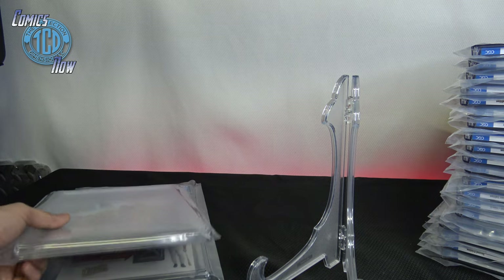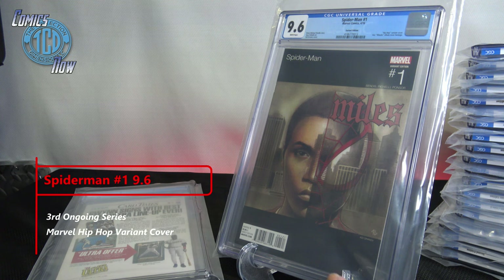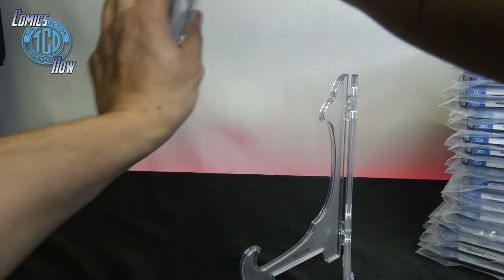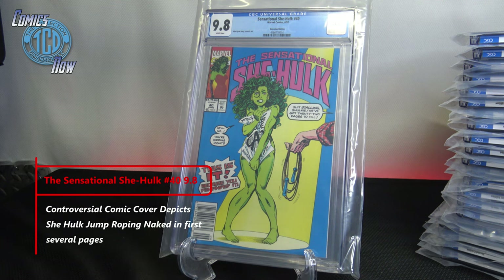Next comic — Spider-Man Miles Morales number one — not happy that it's a 9.6; I thought it was a 9.8. This is the hip-hop cover homaging Nas's 'Illmatic' album cover. Make sure you check out our videos on the Marvel hip-hop covers — they're really slick. Damn, I was really hoping for a 9.8. And the last comic — 9.8! I was really surprised with this one. It was a controversial cover — she's naked — but with the popularity of the TV show I thought it was definitely worth picking up. Great way to end.